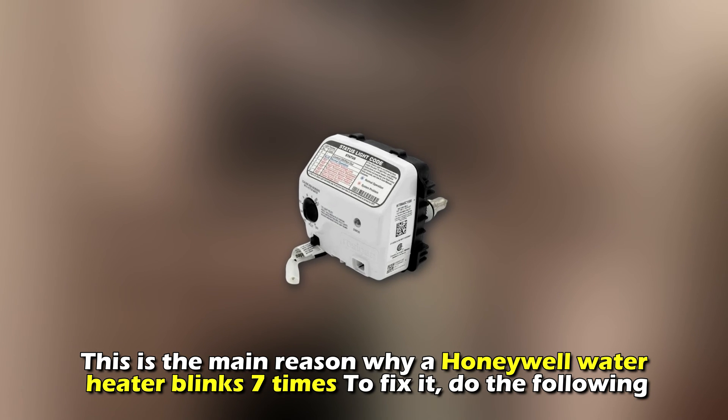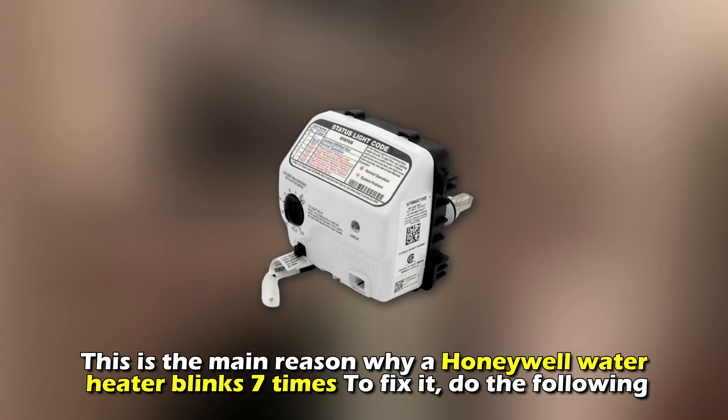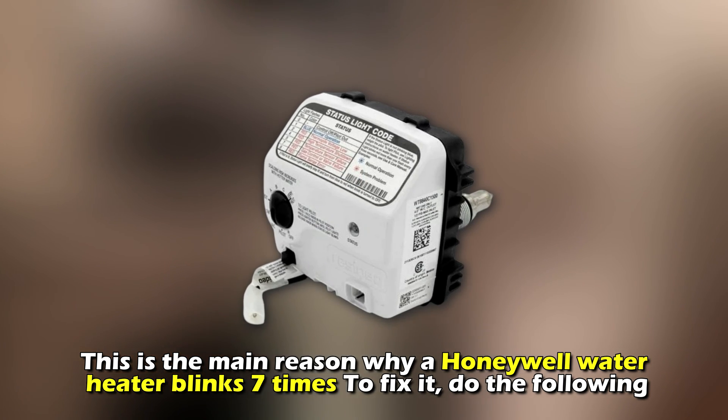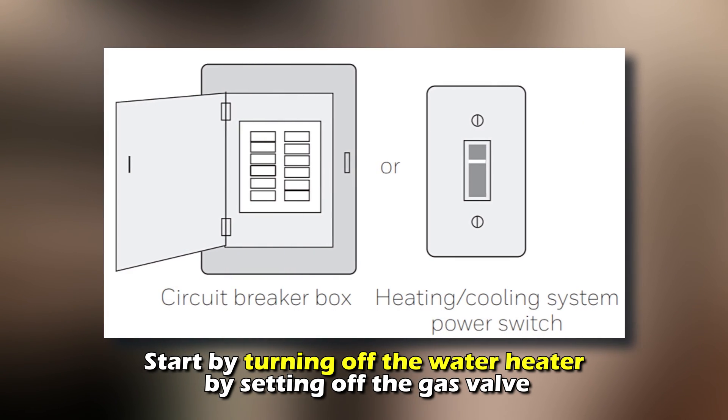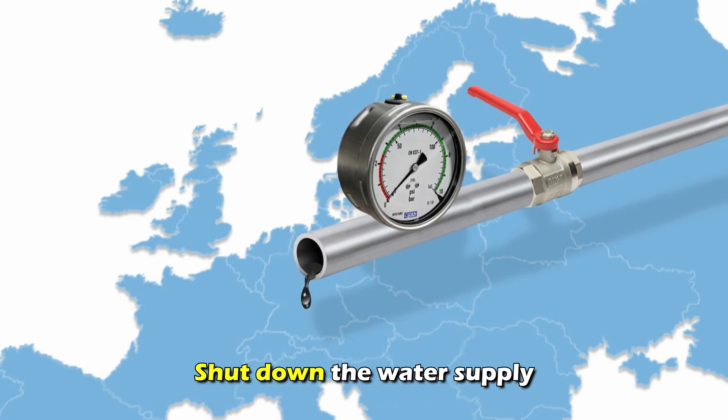A faulty gas valve. This is the main reason why a Honeywell water heater blinks 7 times. To fix this, do the following: start by turning off the water heater by setting off the gas valve, then shut down the water supply.